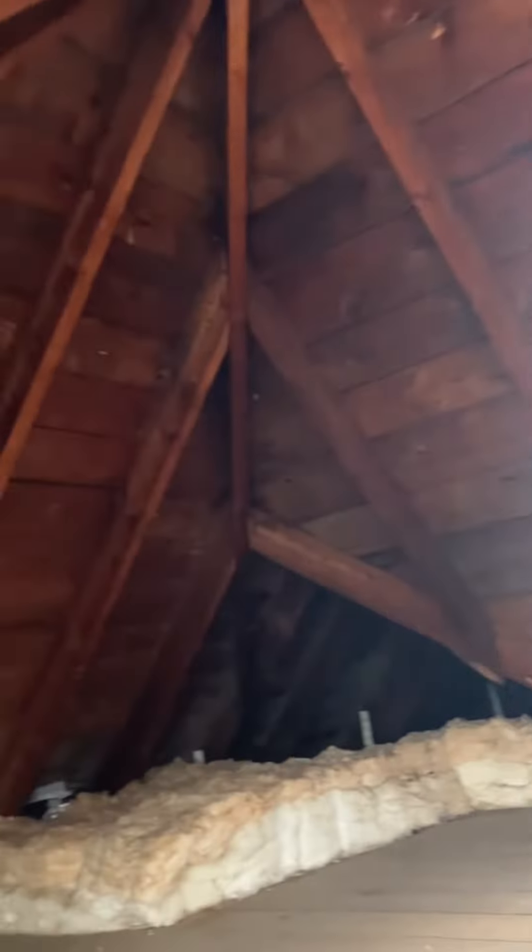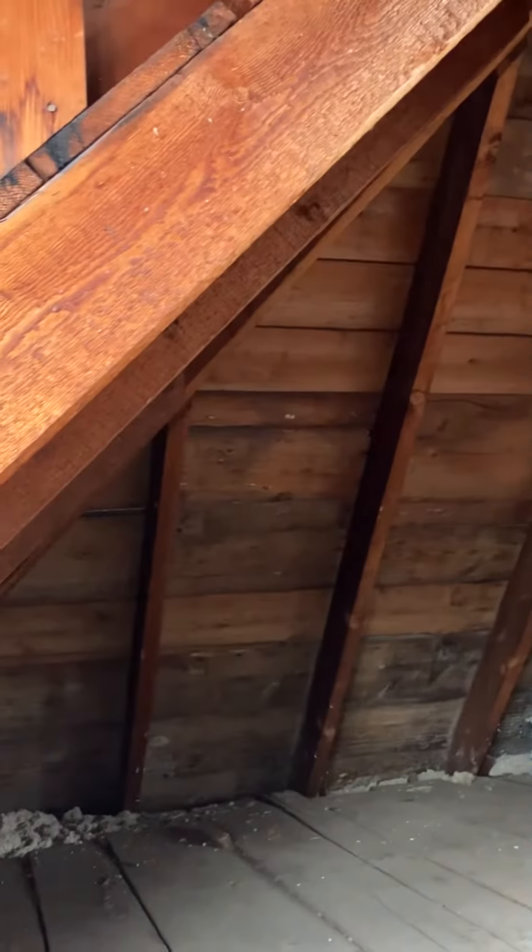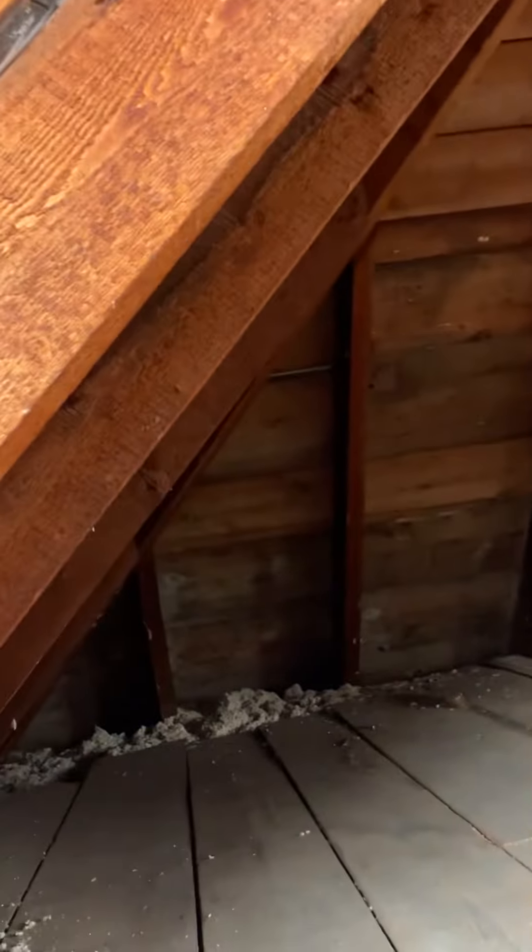Let's take a walk up into the attic here. If you have some extra space up here, you could finish it out. Yeah, definitely got an older feel.